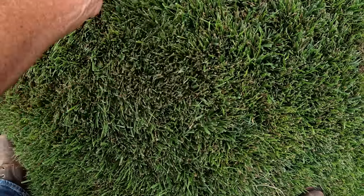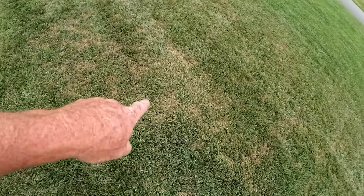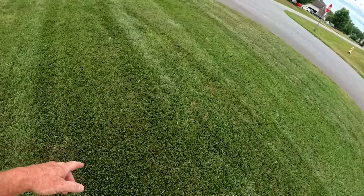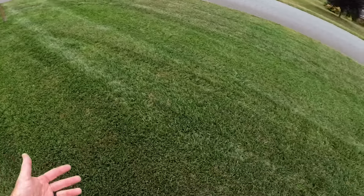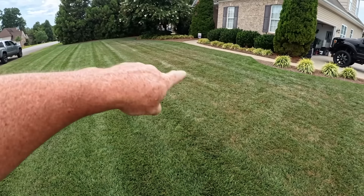For the most part my fescue looks pretty good — most of it looks thick and dense and healthy. But then you'll have a few little spots. The places where I get super good irrigation coverage look really good, and then the places where I tend to lack a little bit of irrigation coverage are struggling.